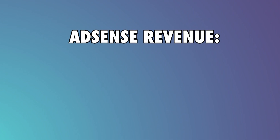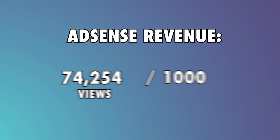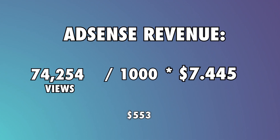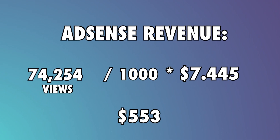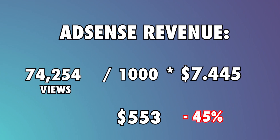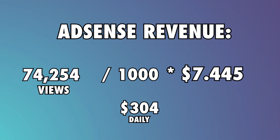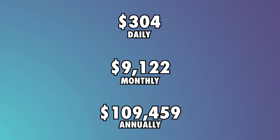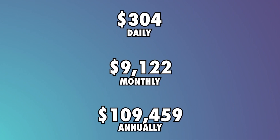To find the average total AdSense revenue, we'll divide the daily views by 1,000 and multiply the result by the average CPM rate. This gives us a figure of $553 daily. However, YouTube takes 45% of this, so they will make $304 daily, $9,122 monthly, and $109,459 annually.